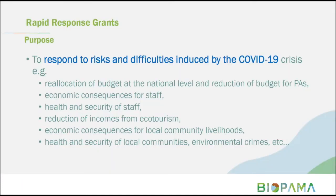The purpose of the rapid response grant is to respond to the risks and difficulties induced by the COVID-19 crisis and provide support to alleviate the challenges that have been felt. Examples include the reduction of budgets for protected areas at national level, economic consequences for staff, health and security of staff, reduction of incomes from ecotourism, economic consequences for local community livelihoods, health and security of local communities, and environmental crimes. These are some of the risks and challenges being faced by protected areas.